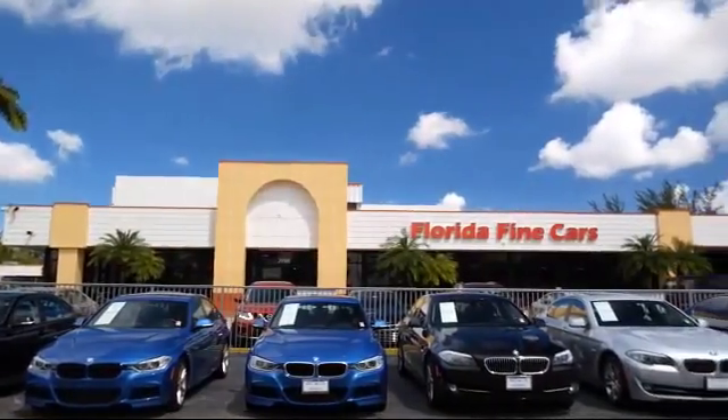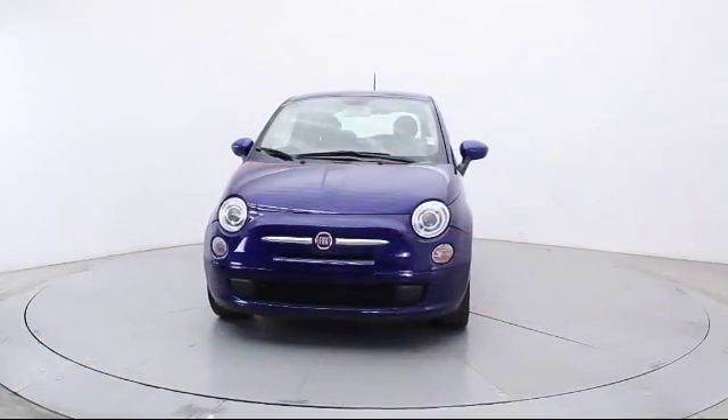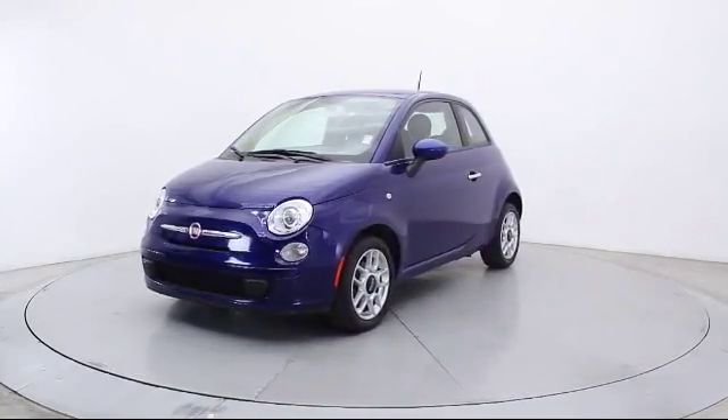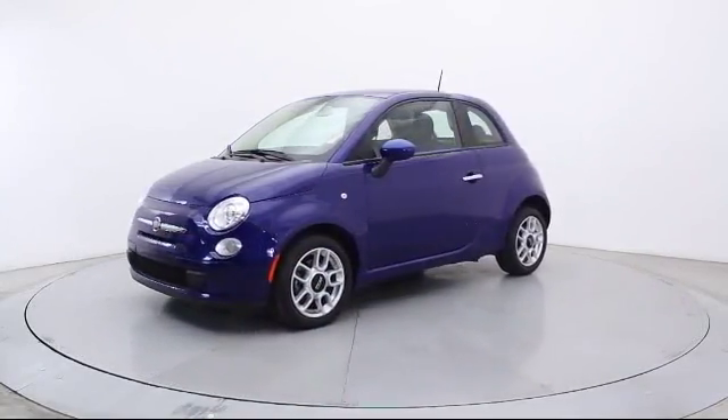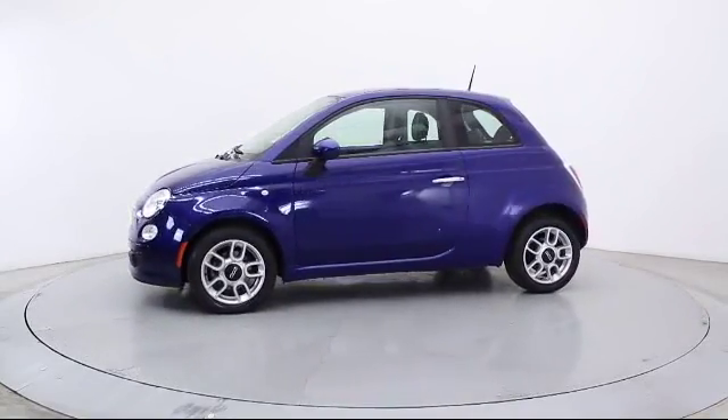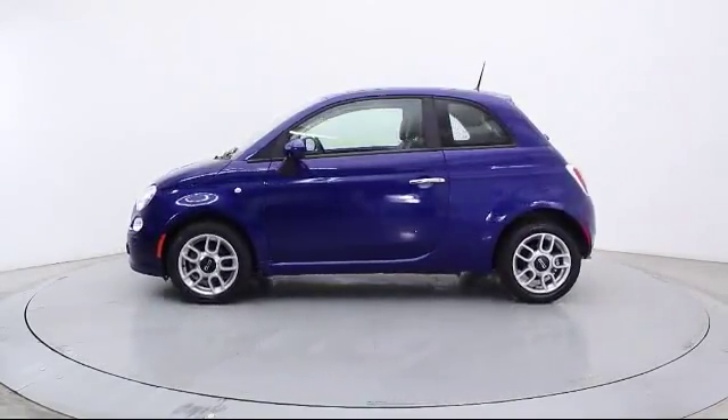Here's a look at another one of our vehicles from our massive selection. It comes equipped with Keyless Entry, Steering Wheel Controls, Air Conditioning, Traction Control, Power Windows, CD Player, and Side Airbags.